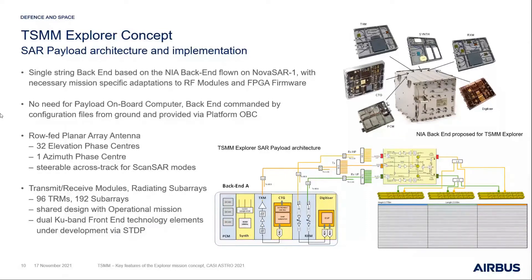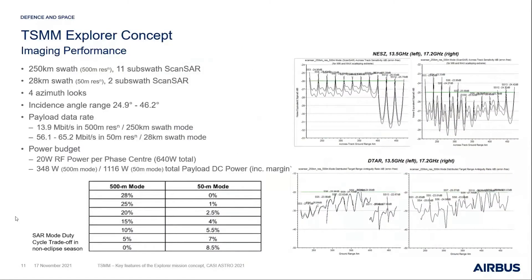The arrangement has 96 TR modules and 192 sub-arrays in its physical architecture. We scaled this such that it has commonality of building blocks with what would be needed for the operational mission. Some of these technologies are being supported and developed under the STDP program.